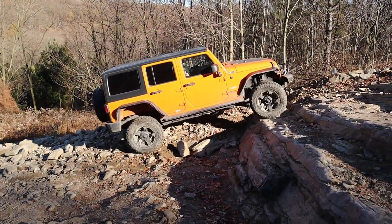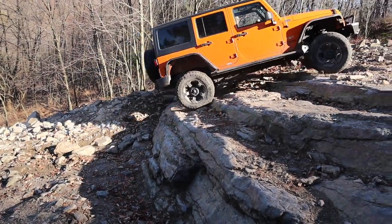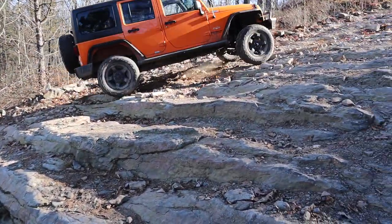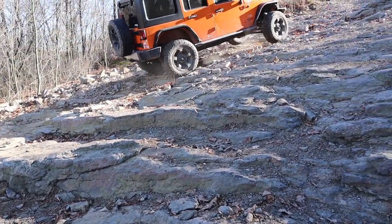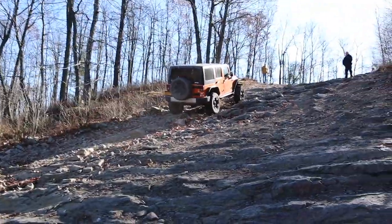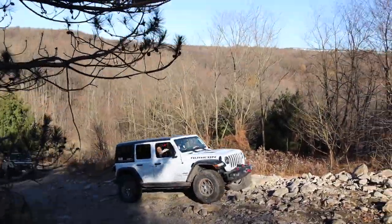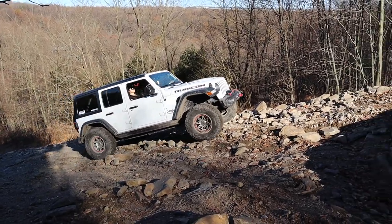So here's the next jeep already going up. I can see he lost traction in just a couple of spots, but there's nothing wrong with that.